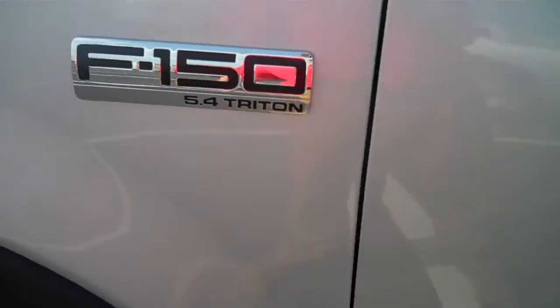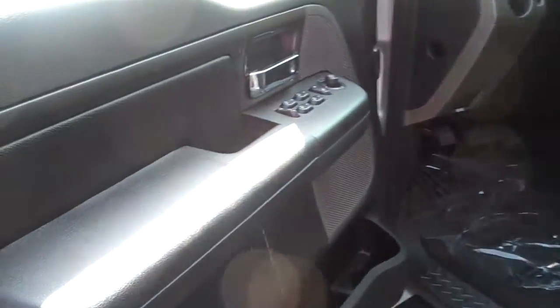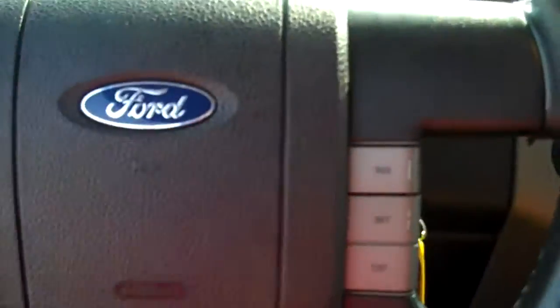It's got the keypad entry. It's got the 5.4 liter engine, power windows, power locks, and cruise control.